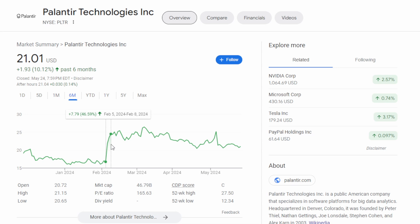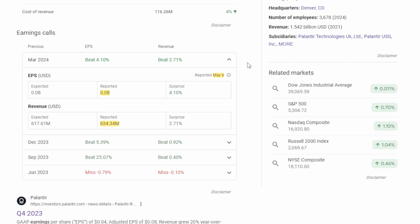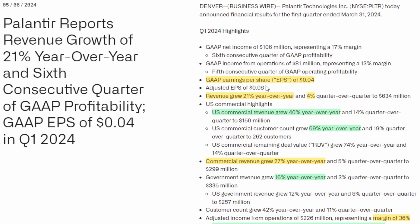With the earnings they announced on May 6th, there was nothing very surprising. They came in line with EPS numbers, as well as revenue, coming through with a very small beat of about 2.7%, reporting $634.3 million of revenue and 8 cents of EPS for the quarter. That 8 cents of EPS is a non-GAAP metric. In terms of GAAP earnings per share, they reported positive 4 cents.